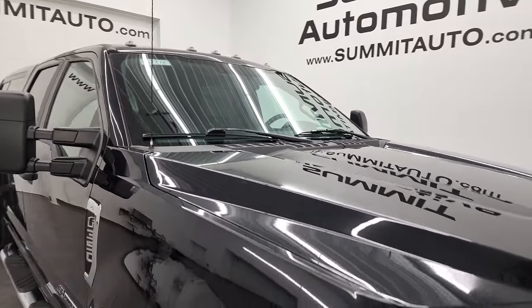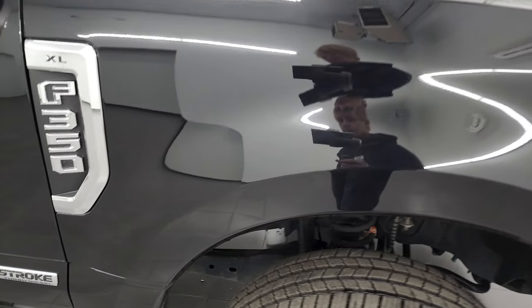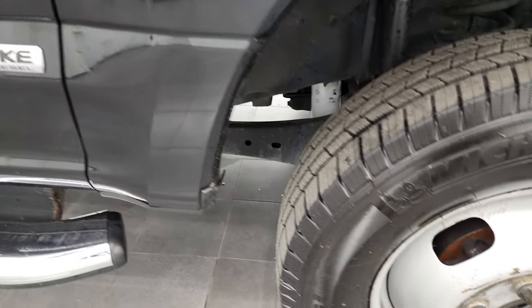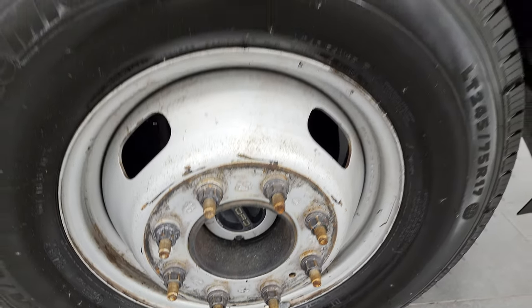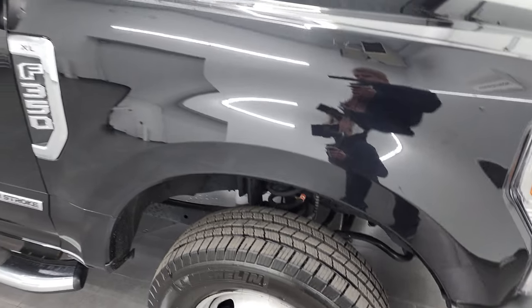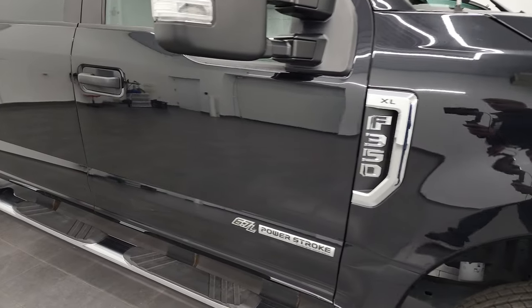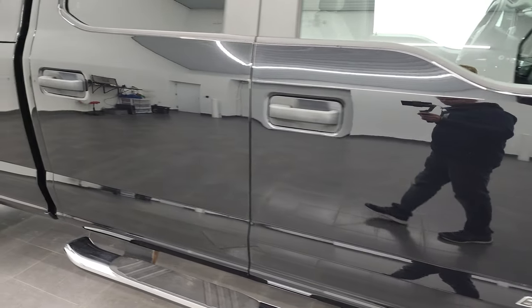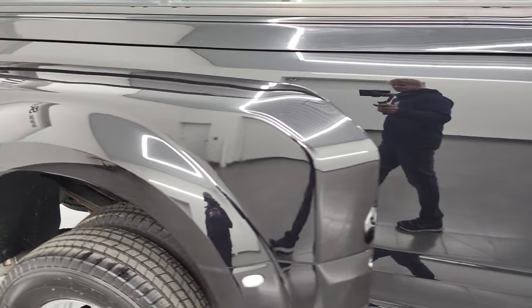Passenger side front fender looks really good too. The passenger side rim — no major scuffs on there. As you go down this side of this 2020 Ford F-350, take note of how clean that body is, how reflective and mirror-like that paint is.